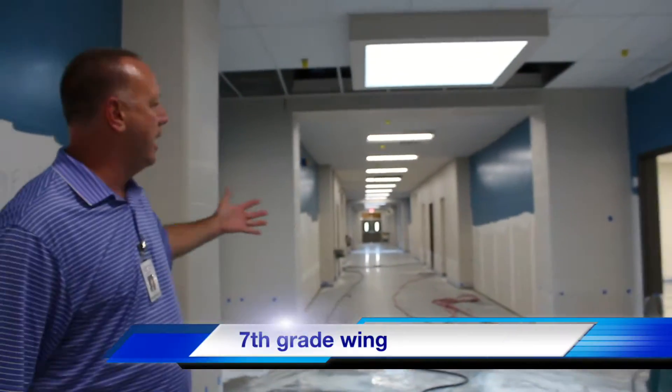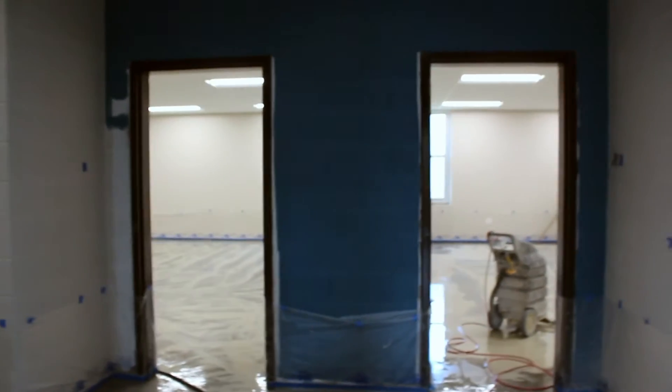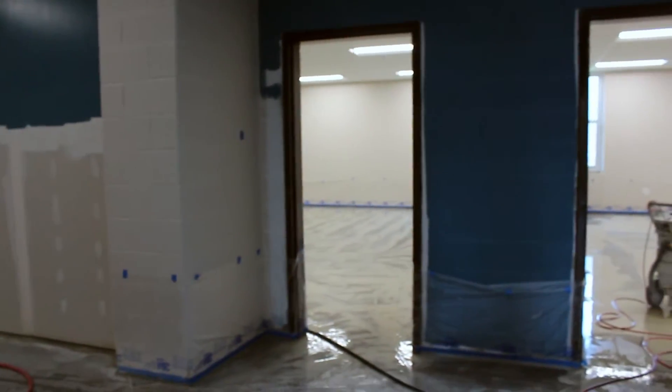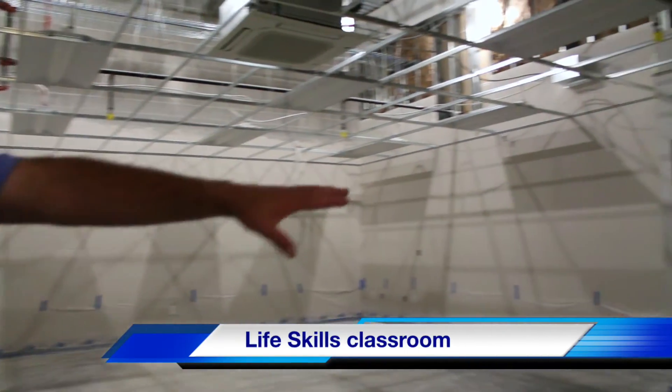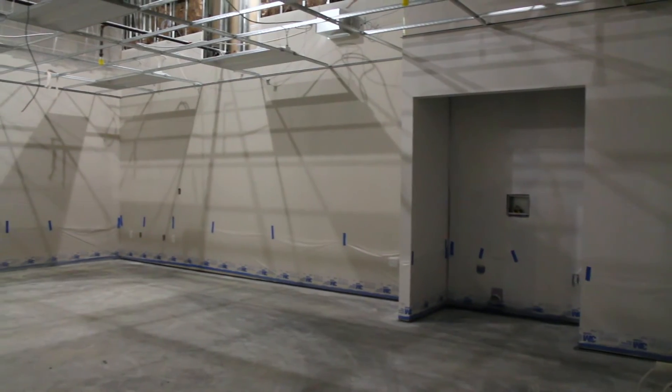This wing has two skylights because it's the center of two 7th grade teams. They're still grinding the floors now so they have a natural polished concrete finish. And what you're getting here is a kitchenette with a washer and dryer to help students learn life skills.